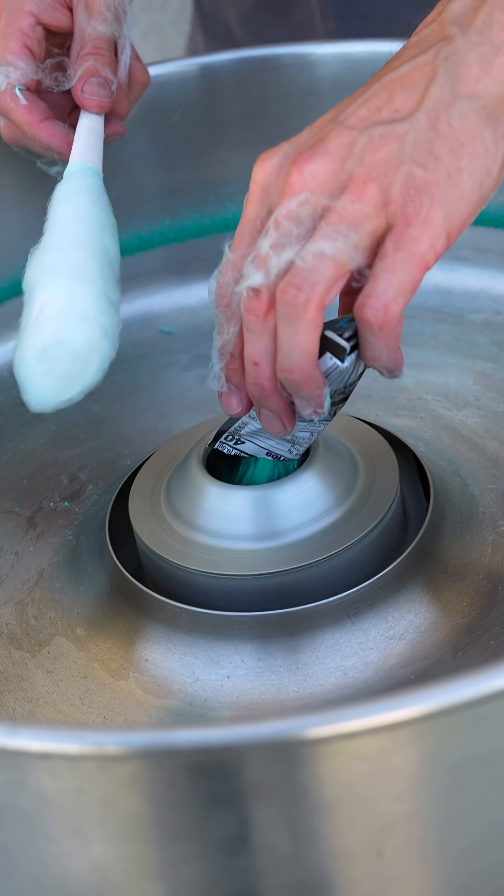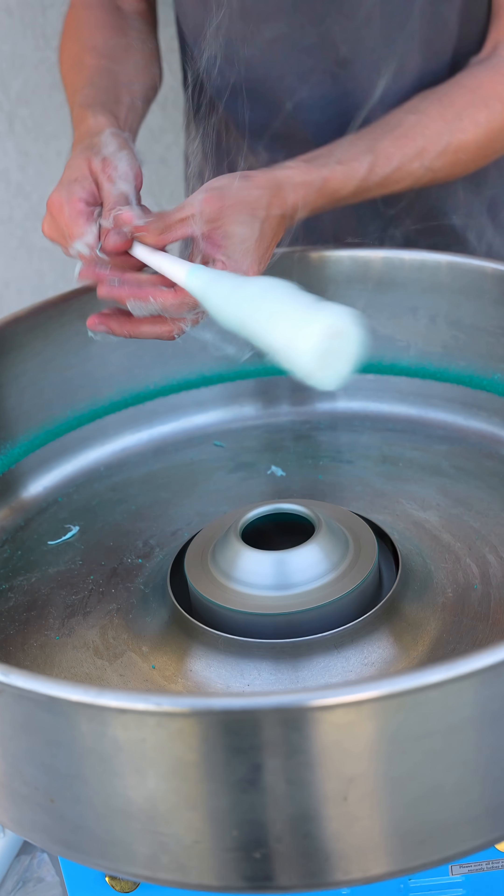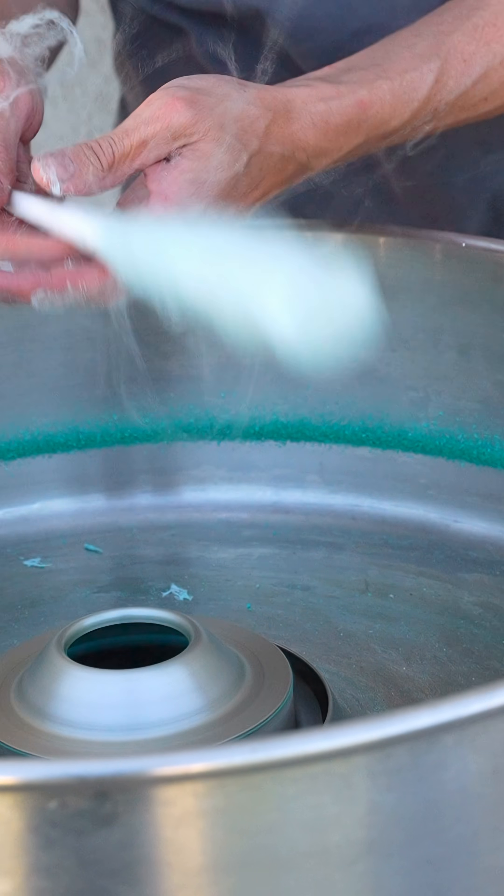We got a lot thrown onto the walls that did not melt — a lot, wow. I just have the rest of this packet, I'm gonna pour that in as well. Again, we get some, but most of it goes to the walls.